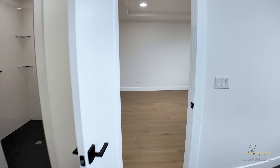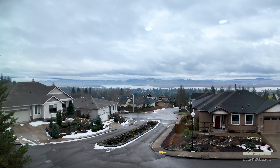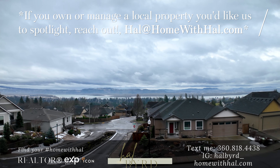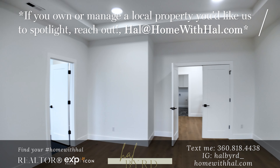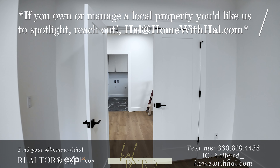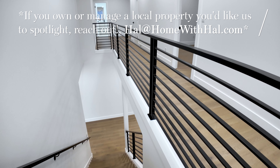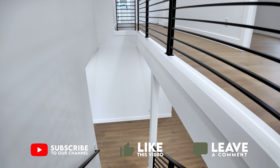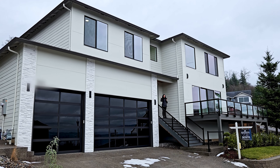This is what approximately $1.2 million looks like with a river view in Washougal, Washington. If you are looking to buy, sell, or invest in the Pacific Northwest, make sure to shoot me a text at 360-818-4438 — I'd be happy to help you on your home buying or home selling journey. I hope you guys liked the sneak peek of this house, and as always, make sure to subscribe, like this video, and leave a comment letting me know what else you'd like to see on the channel. Until next time, ciao!